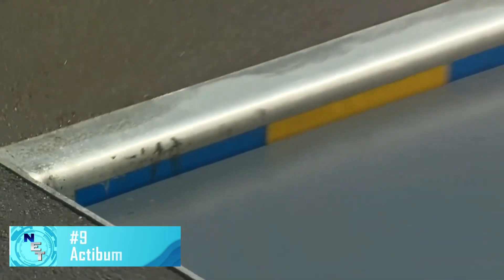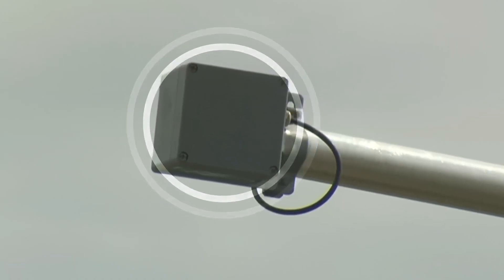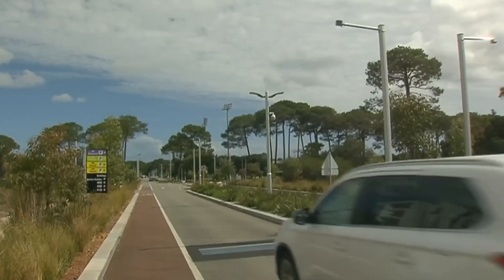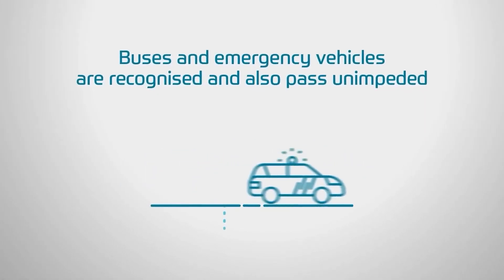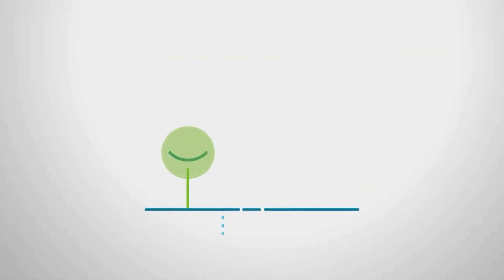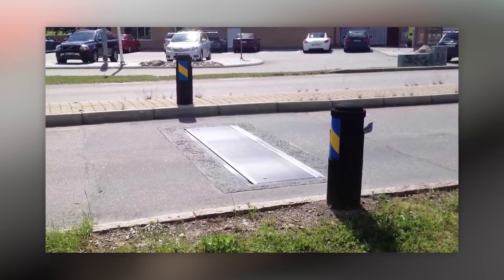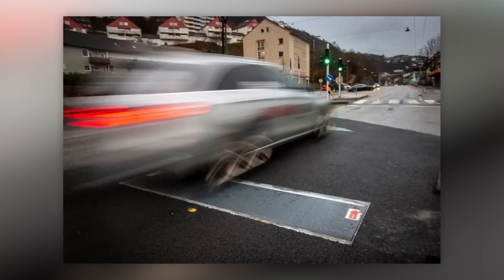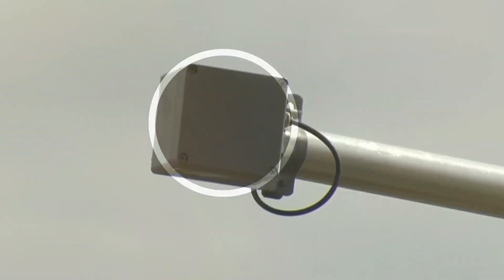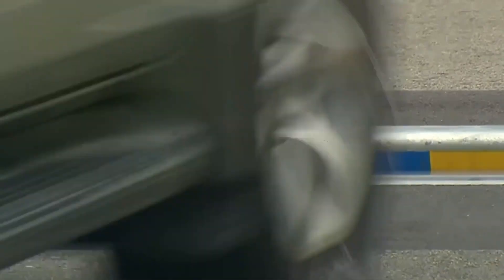How can speed bumps be improved? Instead of just making a smarter version, the project's founders completely altered the idea. The active bump system uses radars to gauge the speed of incoming vehicles. If you are driving under the speed limit, the speed bump won't react. If you are speeding, the system rises by around 2.4 inches out of the road, which is very uncomfortable for the suspension. If you drive safely, you won't need to brake or accelerate quickly, which means you'll save gasoline.